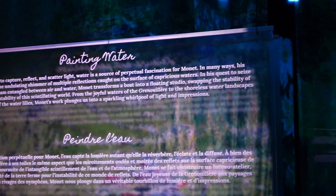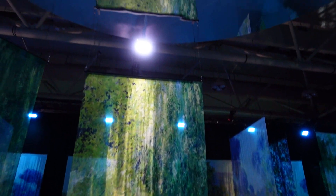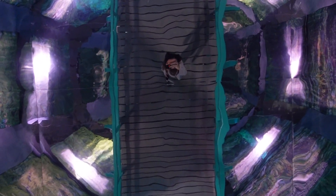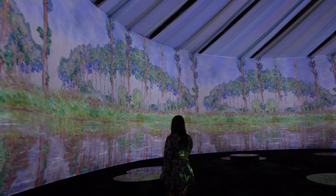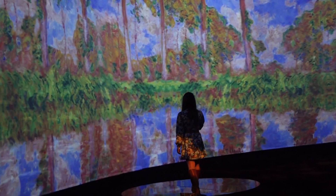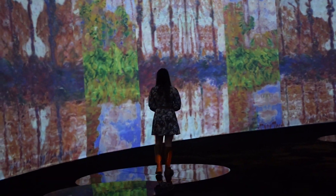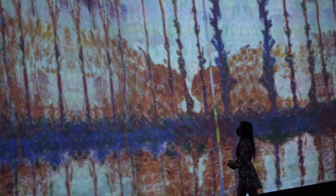We are going to the Monet exhibition. It's actually a pretty background.